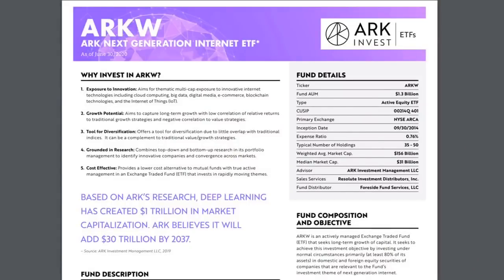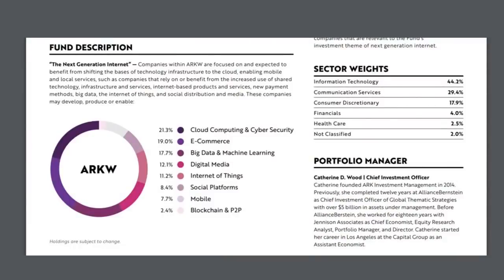Last but not least, we have ARKW — the Next Generation Internet ETF. For anyone watching this on a laptop or cell phone, hopefully you believe in the future of the internet. ARKW focuses on innovative internet technologies including cloud computing, big data, digital media, e-commerce, blockchain technologies, and the internet of things. Based on ARK's research, deep learning has already created $1 trillion in market capitalization, but ARK believes it will be $30 trillion by 2037. Deep learning is basically an artificial intelligence function that mimics the workings of the human brain in processing data and patterns in decision making — think of Alexa learning to understand what you're asking. The fund is heavily weighted in the information technology sector as well as communication services, with a strong focus on cloud computing, cybersecurity, e-commerce, big data, and machine learning.